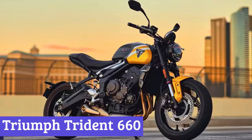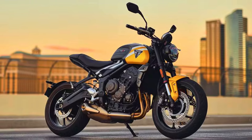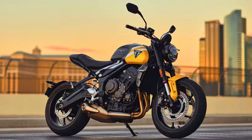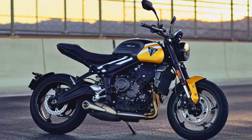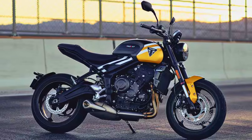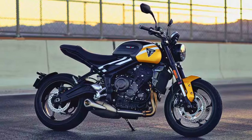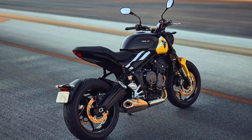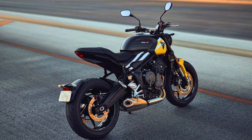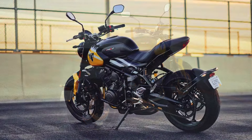Number 6: Triumph Trident 660. The 2025 Triumph Trident 660 is a delightful blend of retro charm and modern engineering, making it a feast for both the eyes and the soul. Its exterior design is a nod to classic motorcycles, featuring sleek lines and a minimalist aesthetic that whispers sophistication. The round headlight and sculpted tank are complemented by a variety of fresh color schemes, ensuring that you'll turn heads whether you're cruising down the boulevard or parked at your favorite cafe.